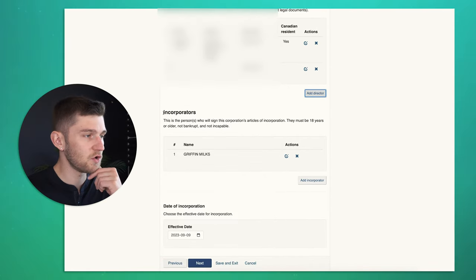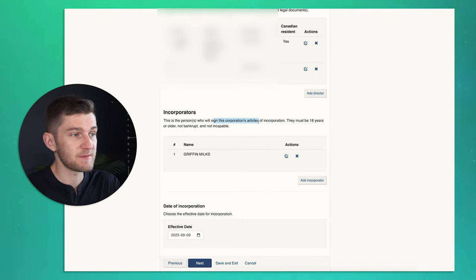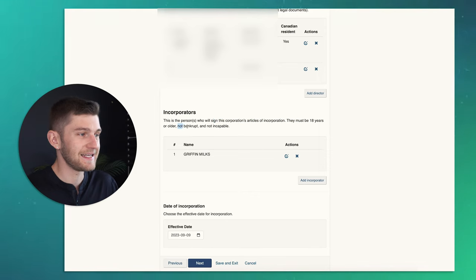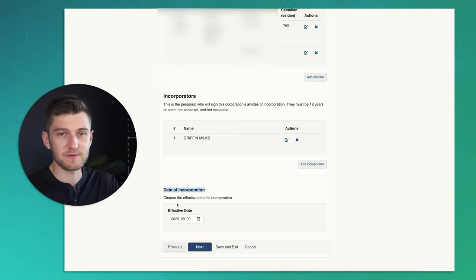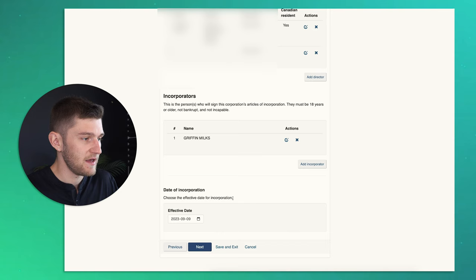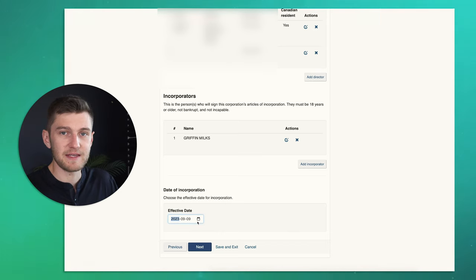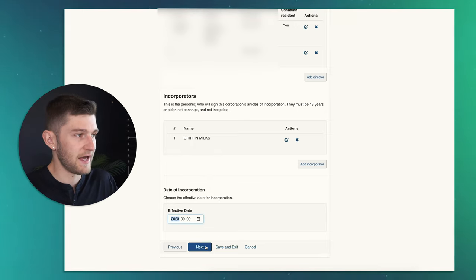The incorporator is the person who will sign the corporation's articles of incorporation — they must be 18 years or older, not bankrupt, and not incapable. Finally, on this page you choose the date of incorporation — the effective date, which is essentially the birth of your incorporation. Usually that's going to be the day you're doing it.